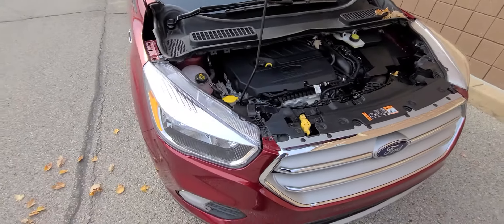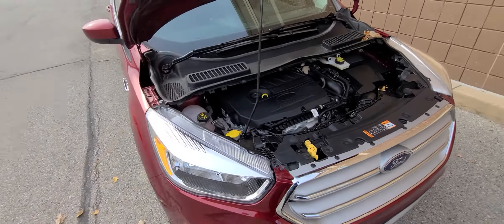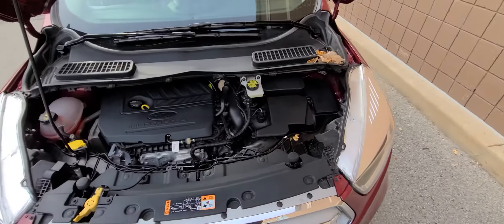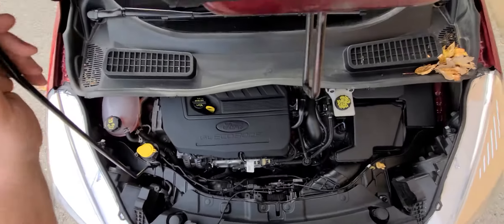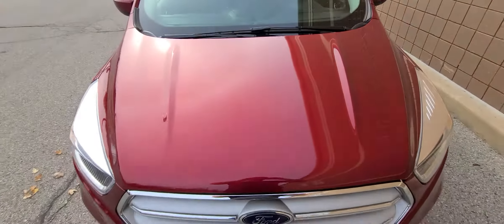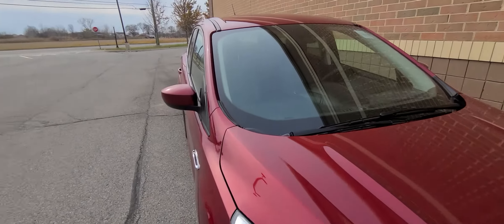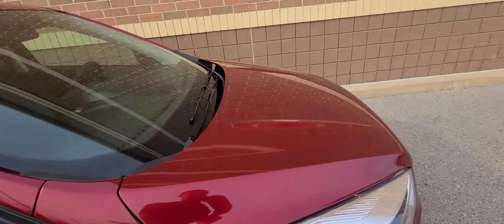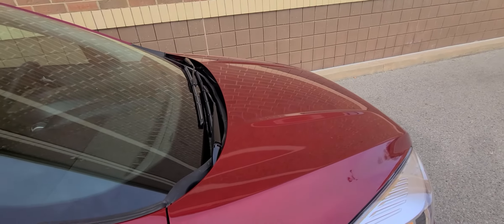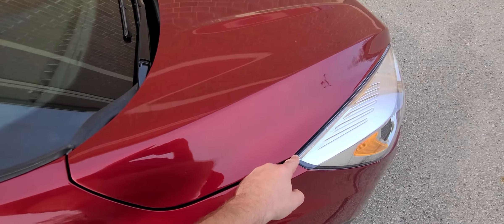Nothing else. Once again: bumper cover, headlight, fender, and hood were replaced. It's a quality repair, and everything is back to the manufacturer's standards. The vehicle has been State of Michigan inspected and certified, and comes with a one-year nationwide engine and transmission warranty for your peace of mind. All the gaps are identical on every side.